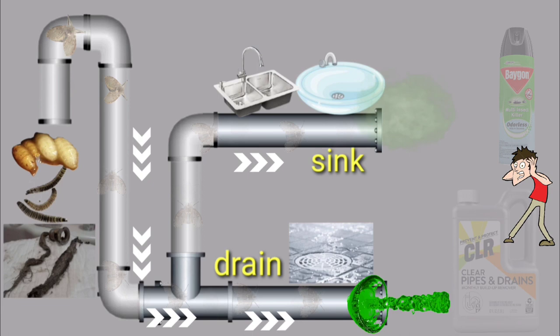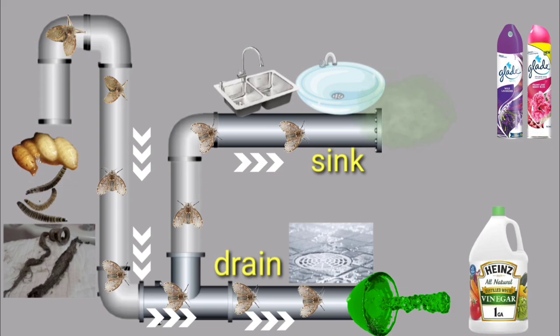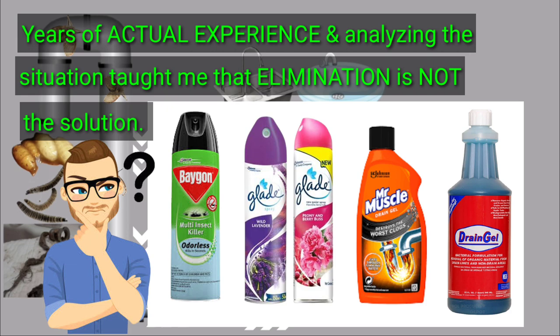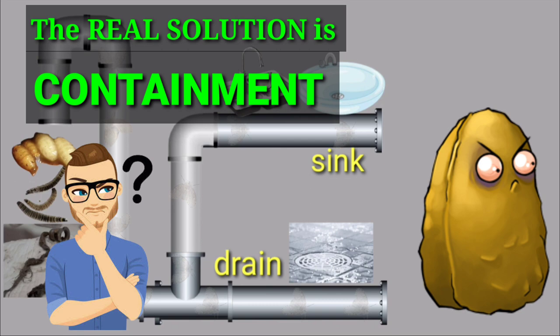When your insecticide runs out, you buy a new one. When your gel cleaner runs out, you buy a new one. You continuously spend and waste more and more money. The only way to completely eliminate your drainfly is to renovate your piping system, which will cost a lot of money. Years of actual experience and analyzing the situation taught me that elimination is not the solution — it is a total waste of money.